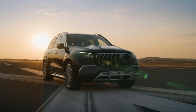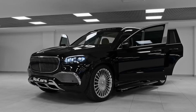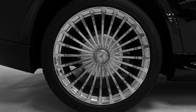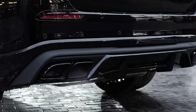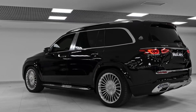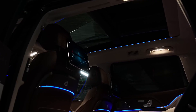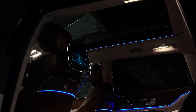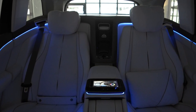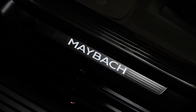Mercedes-Maybach GLS: The Mercedes-Maybach GLS is a full-size luxury SUV and a beefed-up version of the standard GLS. It is the first luxury SUV for Mercedes, and they absolutely nailed it. Heavy use of chrome on the exterior gives the vehicle an aggressive style. The leather-draped interior is just as luxurious, with ambient lighting enhancing the cabin. Ultra-plush seating in the front and rear provides an executive experience with acres of legroom.